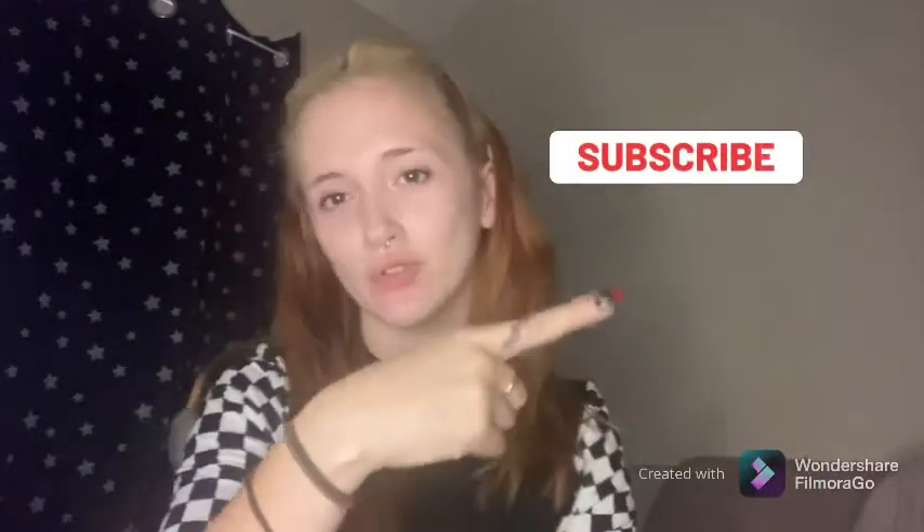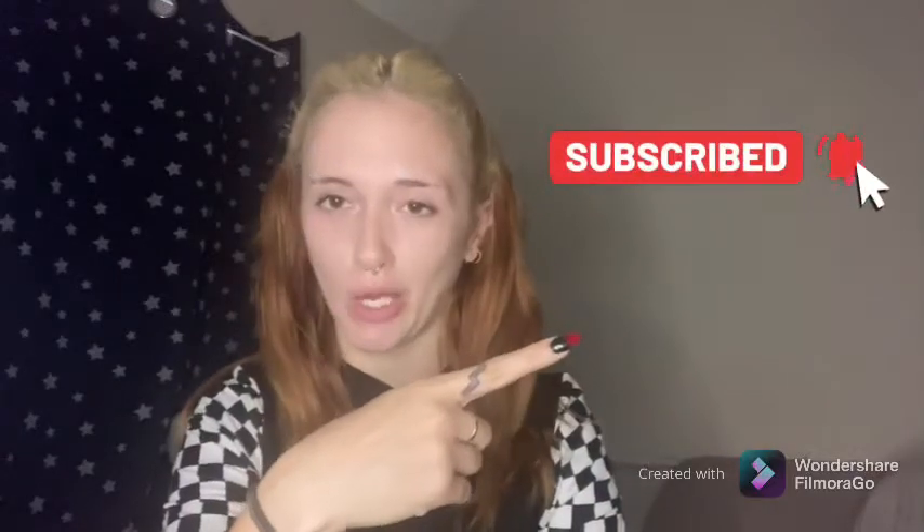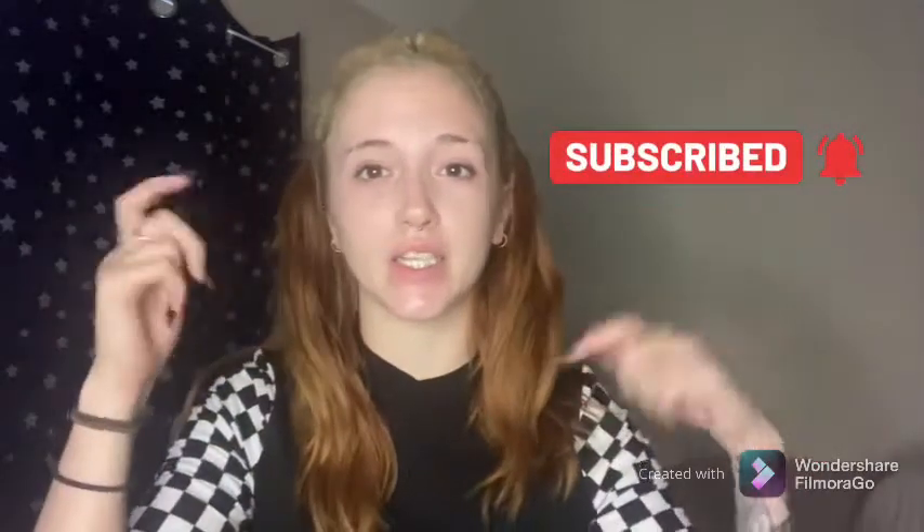Also, if you like this video, hit thumbs up, comment down below, share and subscribe. Hit the notification bell to get notified of when I upload. I will link Nikki's videos down below along with all the products that I use. Let's get on with this video.